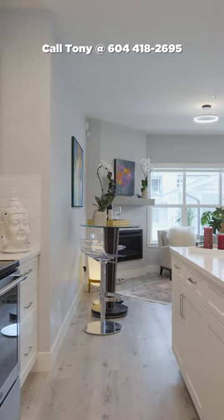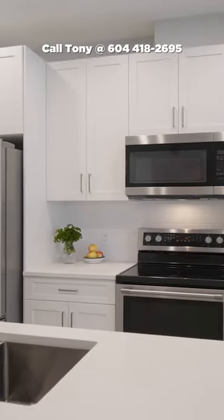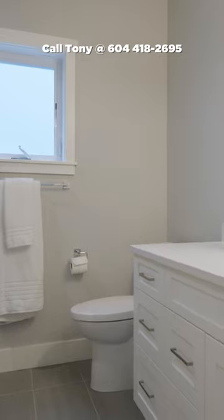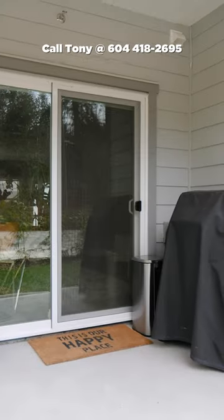The kitchen is spectacular with white cabinetry, stainless steel appliances and quartz countertops. Stay cosy year-round with a gas fireplace, heated tiled floors in the bathroom and carpet in both bedrooms.